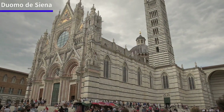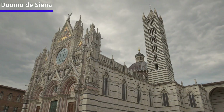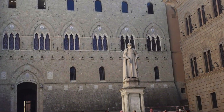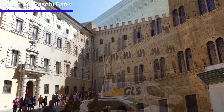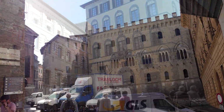The Duomo of Siena, or Cathedral of Santa Maria dell'Assunzione, is one of the most beautiful cathedrals in Italy. But this is not the only amazing fact about Siena. Siena is also the home to the world's oldest continuously functioning bank, Banca Monte dei Paschi di Siena.